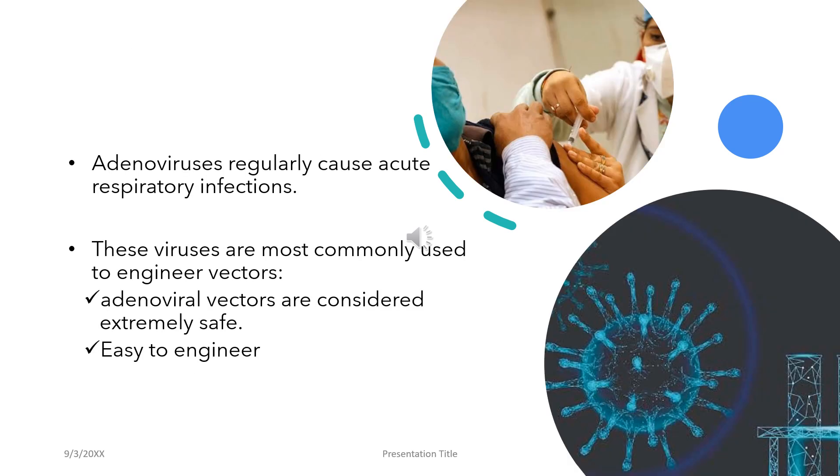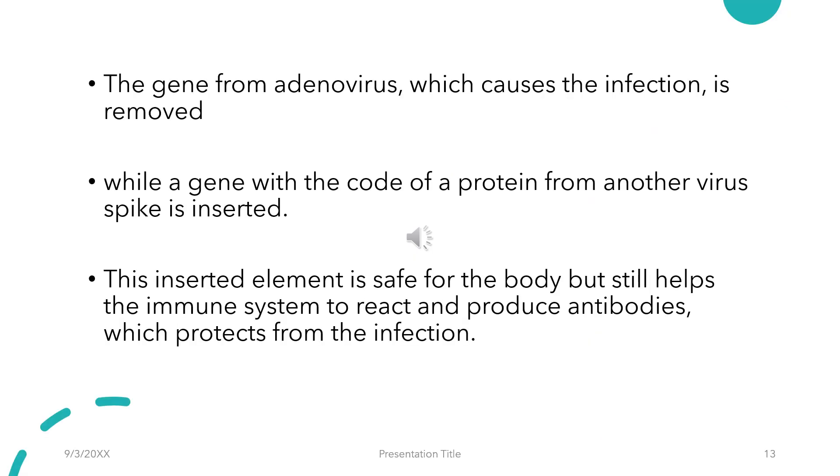Adenoviruses regularly cause acute respiratory infections. These viruses are most commonly employed to engineer vectors because they are considered extremely safe and easy to engineer. The gene from the adenovirus which causes the infection is removed, while a gene with the code of a protein from another virus — like the spike protein — is inserted. The inserted element is safe for the body but still helps the immune system to react and produce antibodies which protect from the infection.